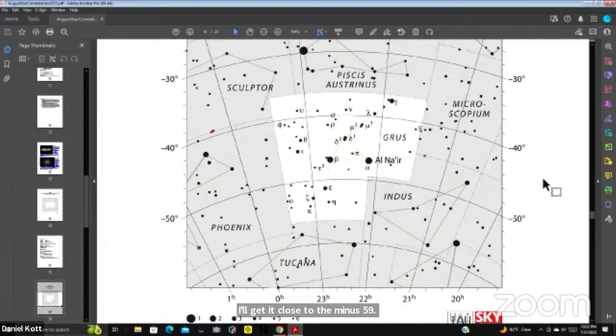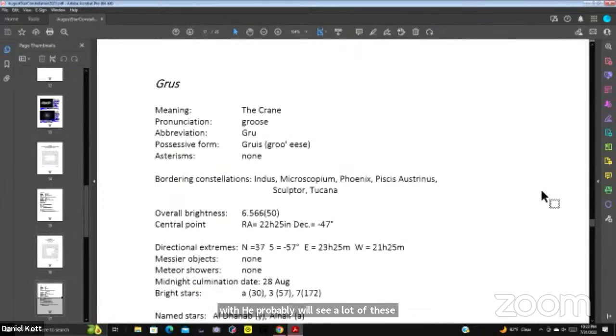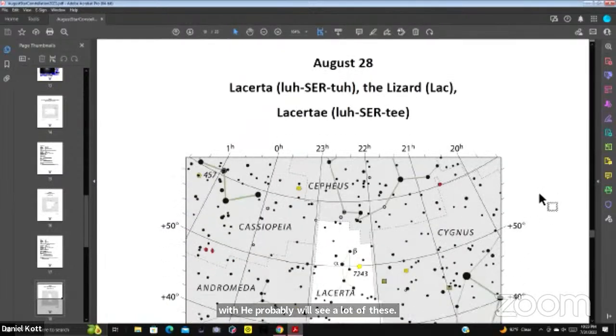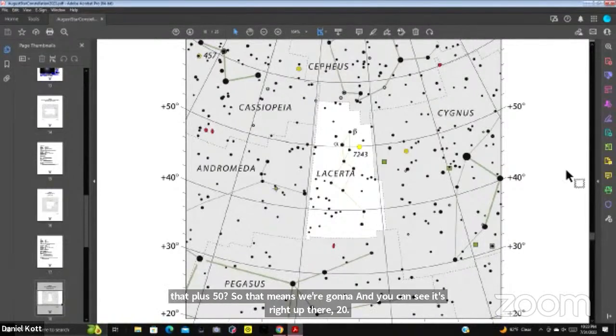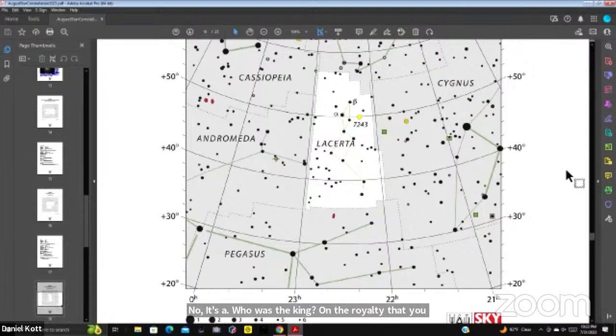Depending on where you live in a city with skyscrapers, houses, or trees, you probably won't see a lot of these. Then we have Lacerta on August 28th, and Lacerta's top is at plus 50 degrees, so we're going to see Lacerta. It's right there between the royalty in the sky — Cassiopeia on the left, the queen, and Cepheus on the right, the king. And then Andromeda, the princess, is below there.